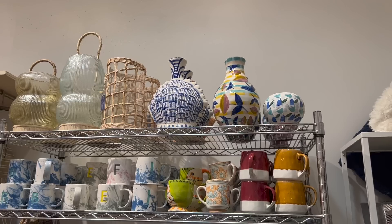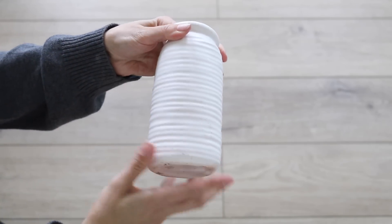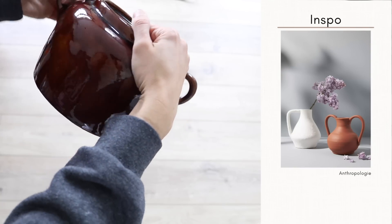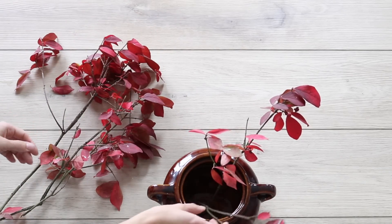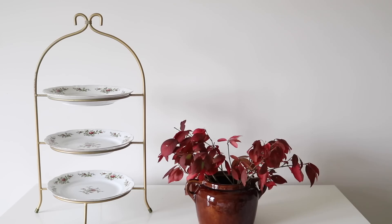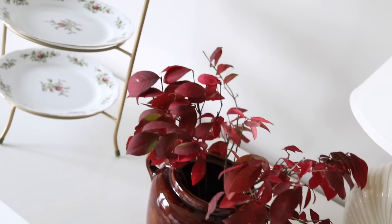An idea I want to encourage you guys to use is to make a dream shopping cart — either go to Anthropologie or their website and add things to the cart that you would love in your home, then go to the thrift store and see if you can find something similar. You might have to do a little DIY, but for example I found this beautiful jug base for just a few dollars, took some florals, and I think I have a really similar look but so much more budget friendly.